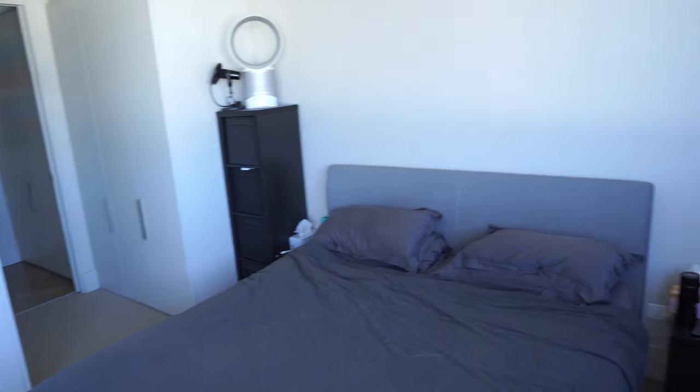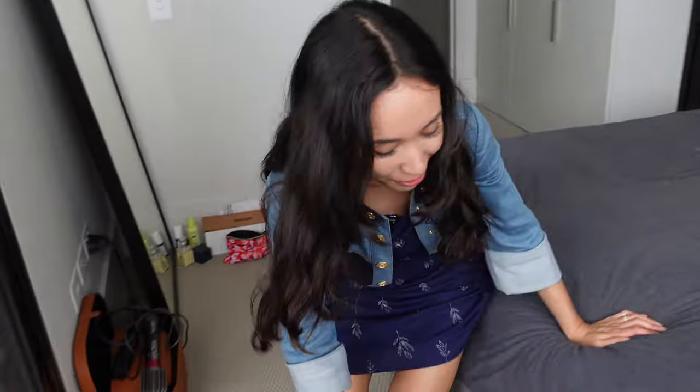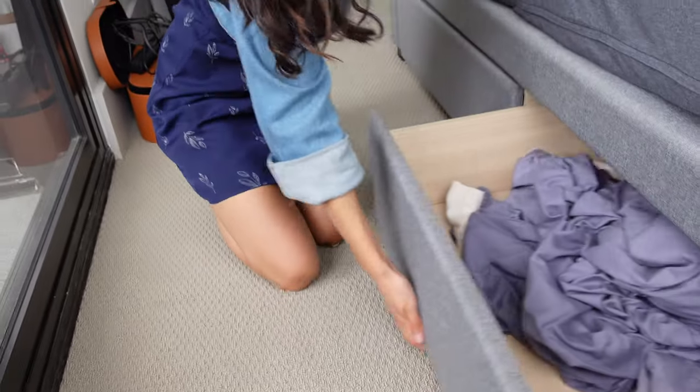And to finish, the bedroom. I know you think that this bed is just a bed — but wait, there's more. It's also storage as well.